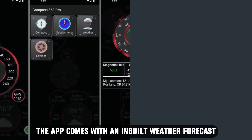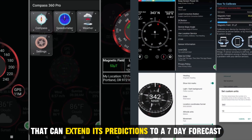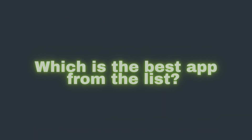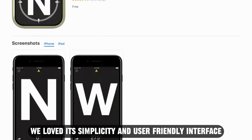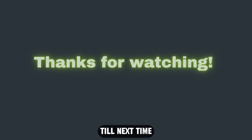The app comes with an inbuilt weather forecast that can extend its predictions to a seven-day forecast. So, which one is the best app from the list? Our top selection is the Compass app. We loved its simplicity and user-friendly interface, suiting all individuals needing a compass. Thanks for watching. Till next time.